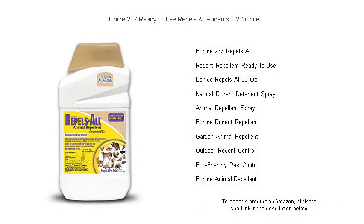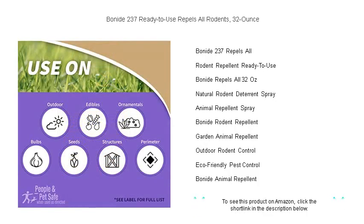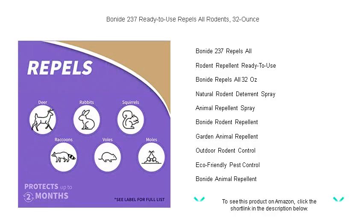Tired of uninvited guests of the four-legged variety showing up in and around your home? Take control with Benide 237 ready-to-use repels-all-rodents 32 ounce. This powerful repellent sends all common nuisance critters scurrying away without harming them.